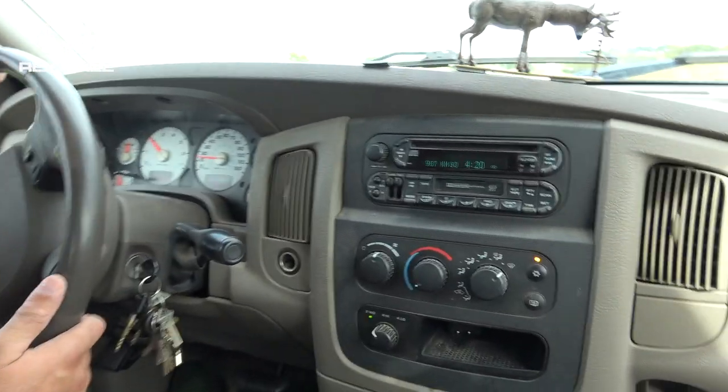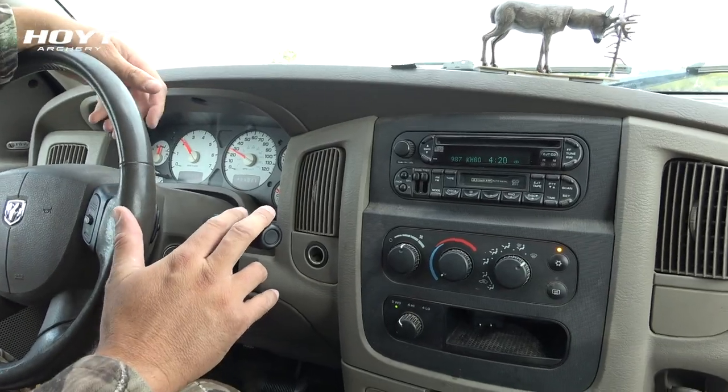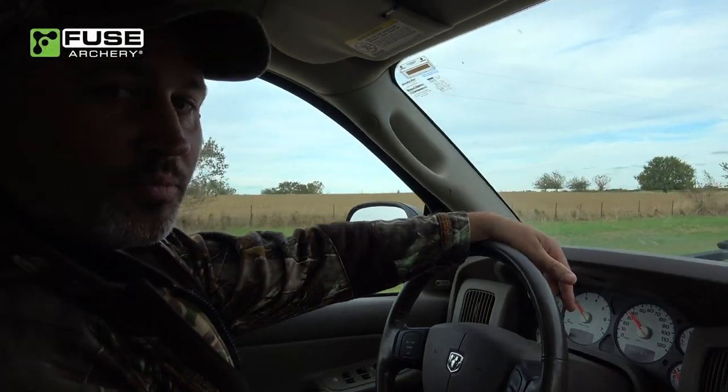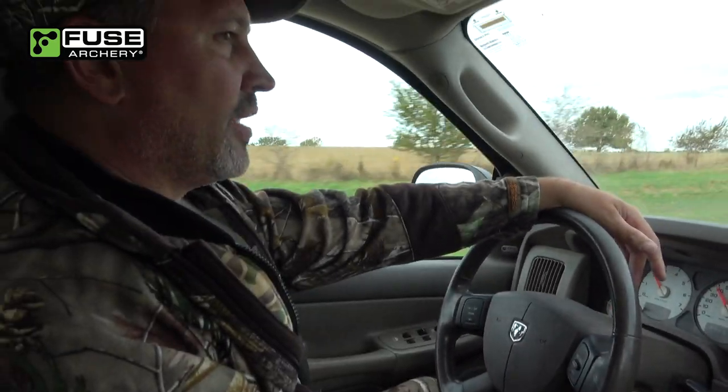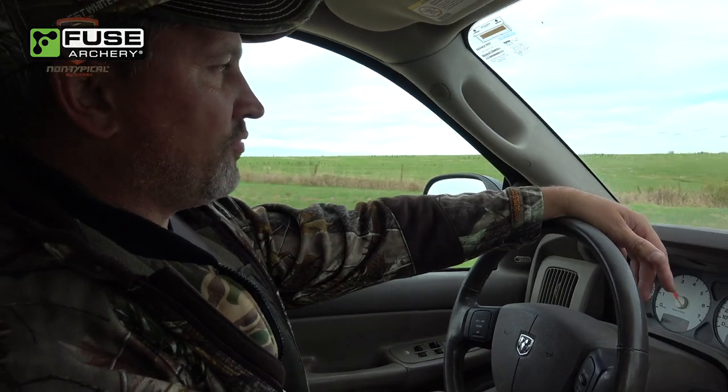We are headed to hunt the Wolverine Buck. Of the bucks we have to go after, he is the most likely I think we could see. He's been pretty consistent in the area we're headed to — if he's not dead from EHD. That's the question mark. Fortunately, we've been finding a few.